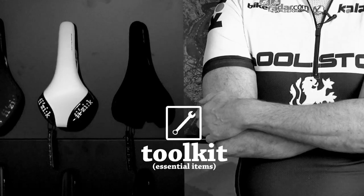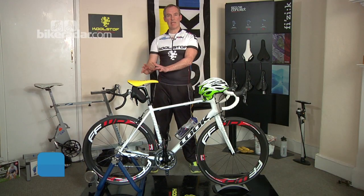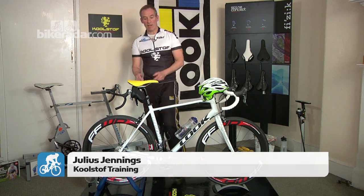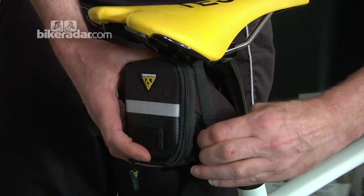An important item to always remember: a handy tool kit. Keep it on your bike during training and riding your goal event. If you have any problems, you have a quick look inside.